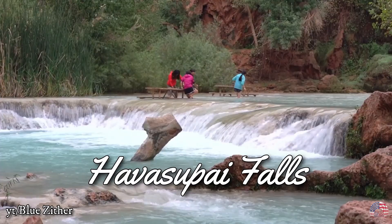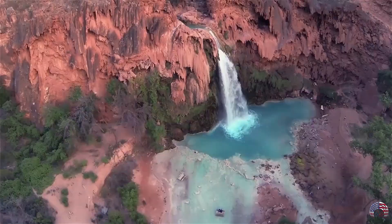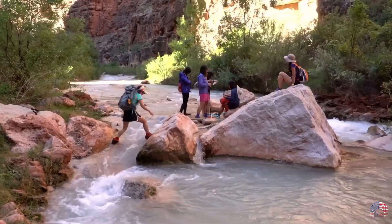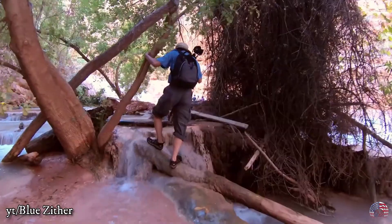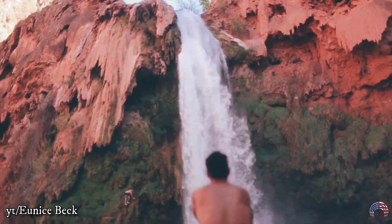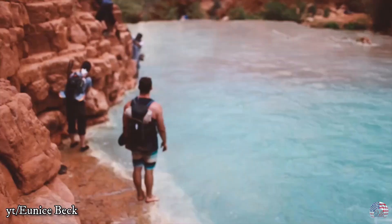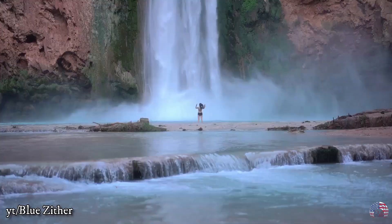Havasupai Falls — it's one of the most beautiful places in Arizona if you are already planning to go sightseeing. Located deep within the heart of the Grand Canyon on the Havasupai reservation, the Havasupai area is home to a series of beautiful waterfalls rare to the area, but the most famous one is the Havasu Falls — a waterfall so blue it is impossible to believe it is not transparent.